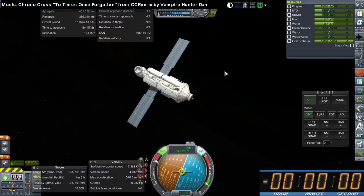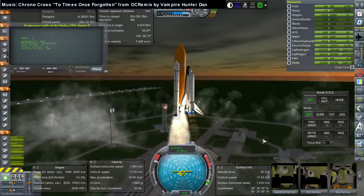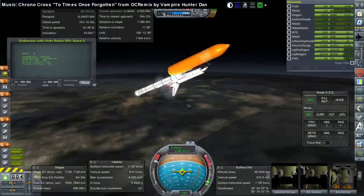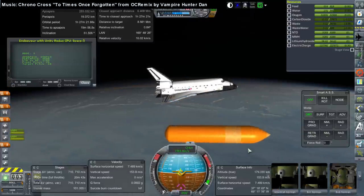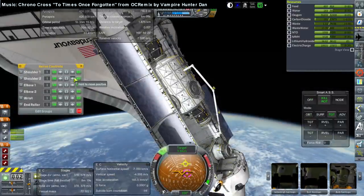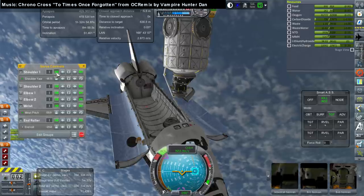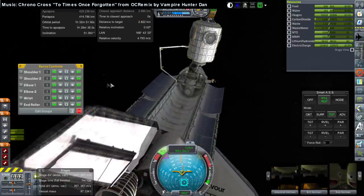First we had the launch of Zarya on a Proton-K on November 20th, 1998, and this was followed two weeks later by the launch of Unity, PMA-1, and PMA-2 on the shuttle Endeavour on mission STS-88, December 4th, 1998. The commander was Robert D. Cabana on his fourth and last mission. The pilot was Fred Sturko on his first. Mission specialists were Jerry Ross (sixth mission), Nancy Curry (third), James Newman (third), and Sergey Krikalev on his fourth mission — one of the most storied cosmonauts, spending 803 days in orbit and VP of the Energia Corporation.